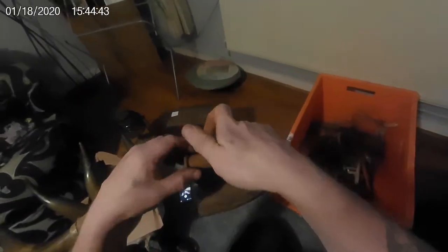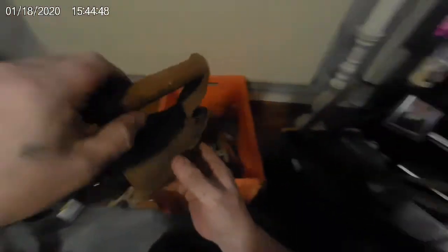Look at that — an old iron! I'm sorted. The missus sees that and I'll have to be ironing my own clothes. Great bit of kit though — they're good for door stops and stuff.